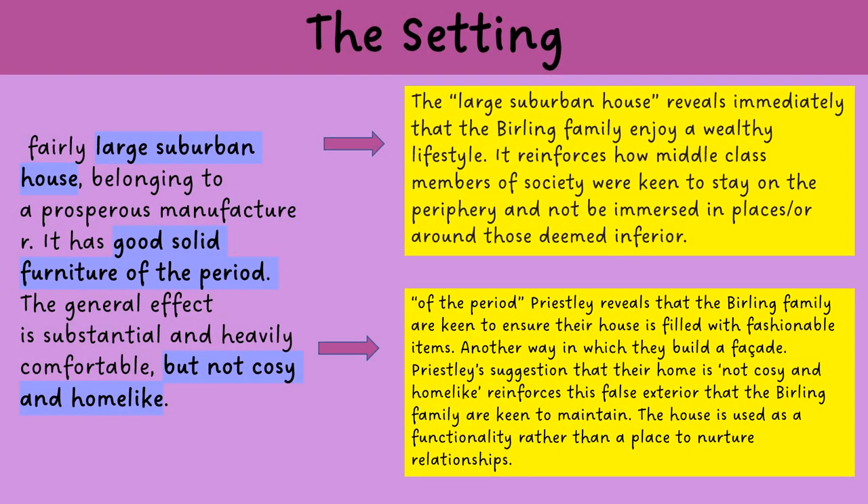The stage directions are a way in which Priestley can reveal to any directors putting the play on, or to readers reading the script, exactly the setting in which the play takes place. Priestley describes that it should take place in a fairly large suburban house belonging to a prosperous manufacturer, with good solid furniture of the period. The general effect is substantial and heavily comfortable but not cosy and home-like.